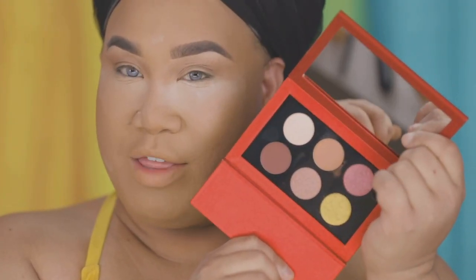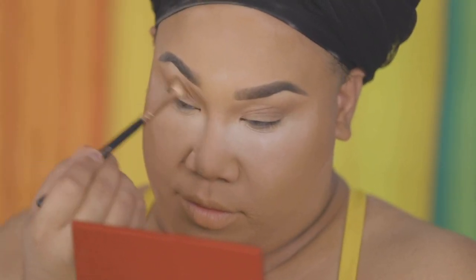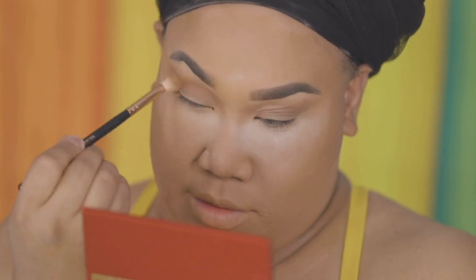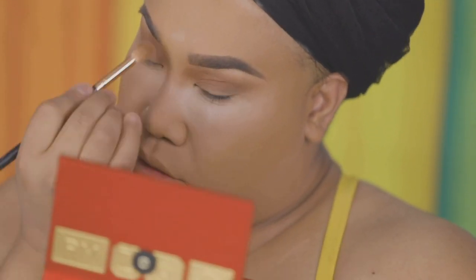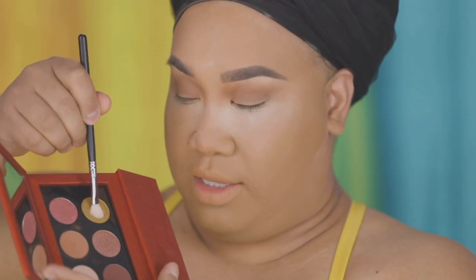I'm going to go ahead and take my Pat McGrath palette and take this color called Tranquility — which is what we need for the year — on a fluffy brush and put this in the crease of my eye. Also to add a little bit of sunshine, I'm going to take this gold and pop it on the center of my lid.